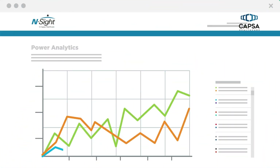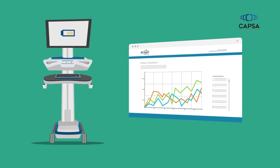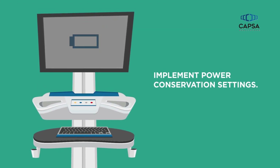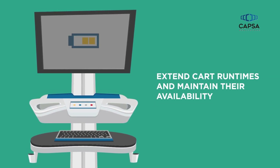InSight's Power Analytics also provides visibility into power usage, showing the amount of power drawn by hardware installed on carts, identifying opportunities to improve runtime. With these analytics, IT may implement power conservation settings on computing hardware to extend cart runtimes and maintain their availability.